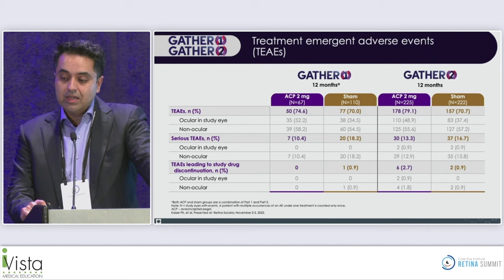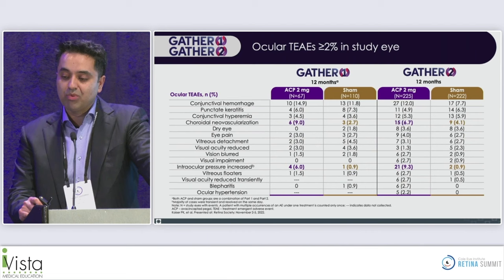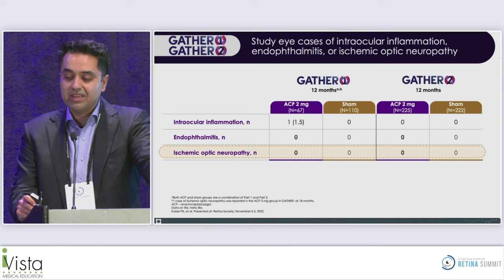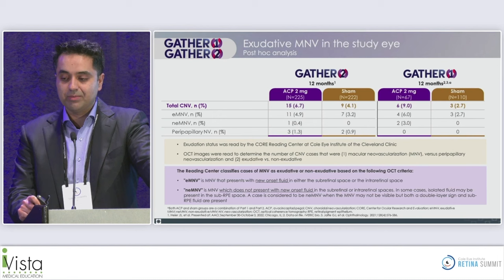Safety-wise, overall adverse event rates were similar between treated and untreated arms in both GATHER ONE and GATHER TWO. However, there is a higher rate of choroidal neovascularization, similar to pegcetacoplan, though at slightly different rates. There was also higher intraocular pressure, mostly transient at the time of injection. Importantly, there were no reported cases of ischemic optic neuropathy and only one case of intraocular inflammation in GATHER ONE. In the 18-month extension, one case of ischemic optic neuropathy was reported in the 2 mg group.